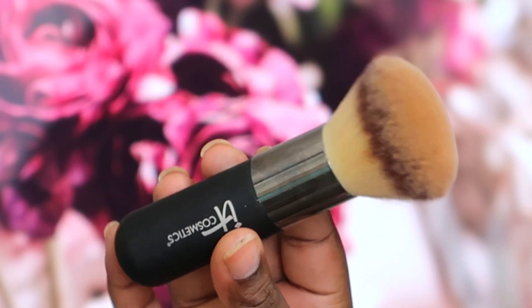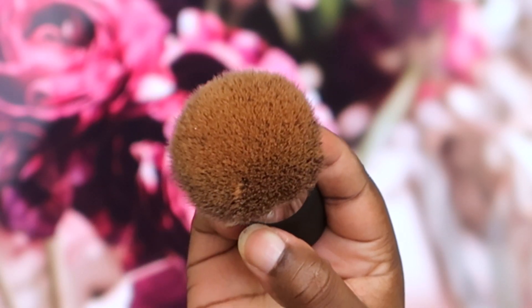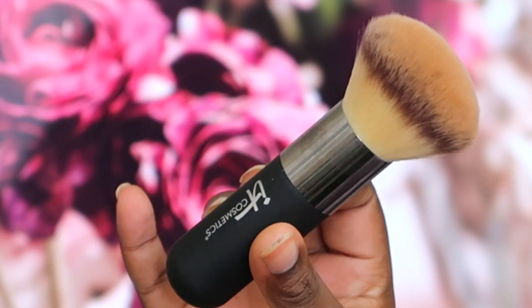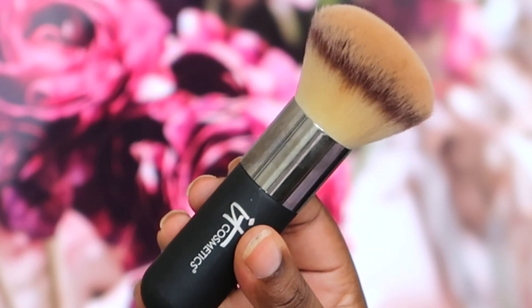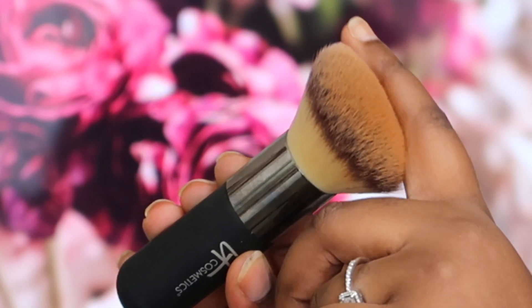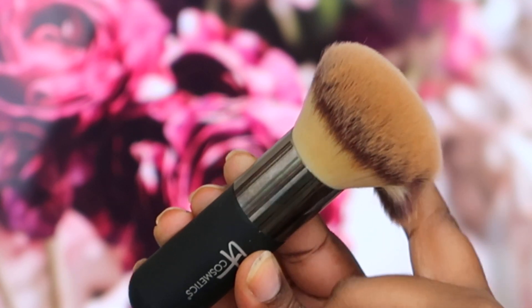The next one is the It Cosmetics Heavenly Luxe Air Brush Powder and Bronzer Brush No. 1. This costs $68 AUD and you can get it from Sephora or sephora.com.au. It's going to give you that airbrushed look — really, really soft. Probably one of the softest brushes in the collection I'm showing you. So soft and luxurious, it does feel really nice to use, but you're paying a bit more of a hefty price tag.